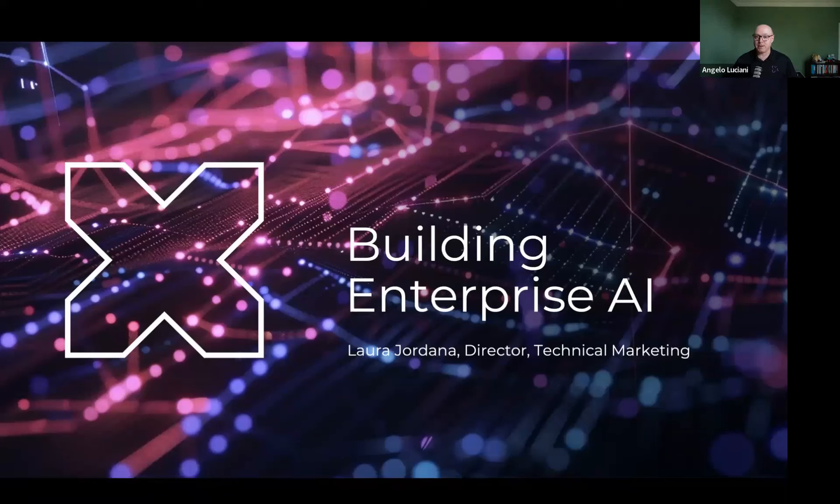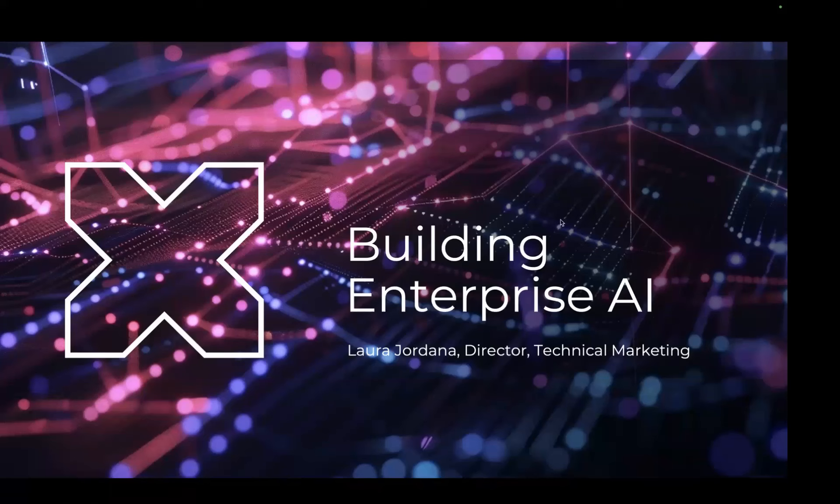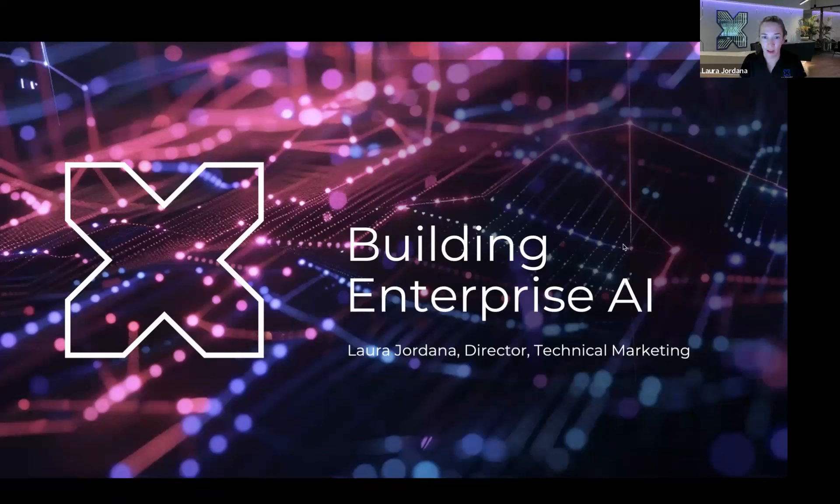Please welcome Laura Jordana. Thank you, Angelo. Hello everybody, and welcome. Let's get started. So I want to talk today about building enterprise AI and some of the fundamentals, what Nutanix is doing in the space, and of course show some demos.